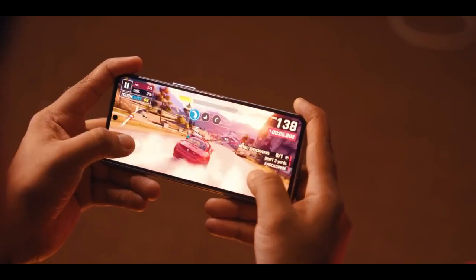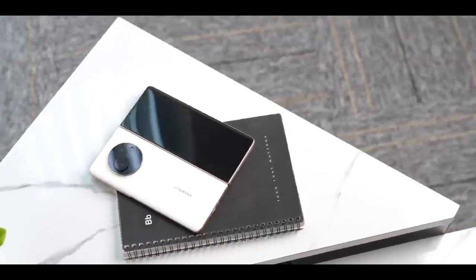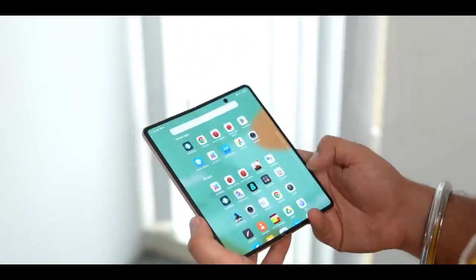Processor, RAM, and storage: The Tecno Phantom V Fold 2 is powered by the MediaTek Dimensity 9000 Plus chipset with 14GB of RAM and 1TB of storage.